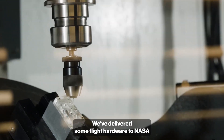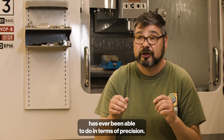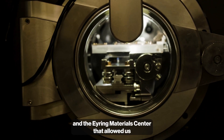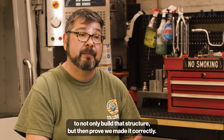We've delivered some flight hardware to NASA that is about 10 times better than anybody else has ever been able to do in terms of precision. It was the combination of IDF and the Leroy Airing Center that allowed us to not only build that structure but then prove we made it correctly.